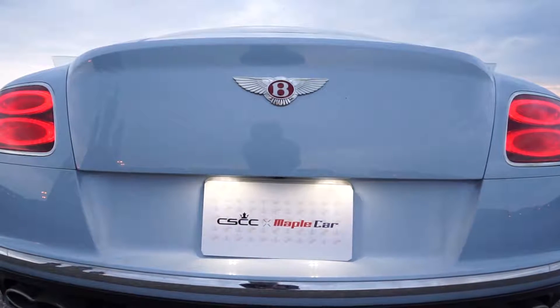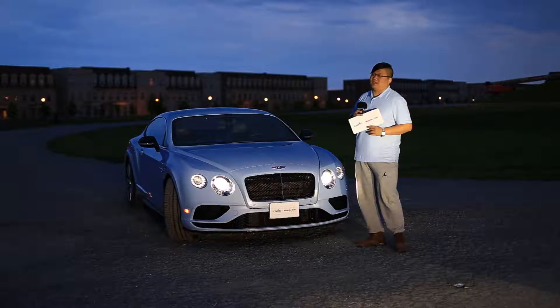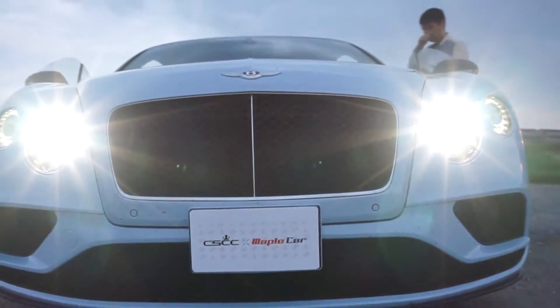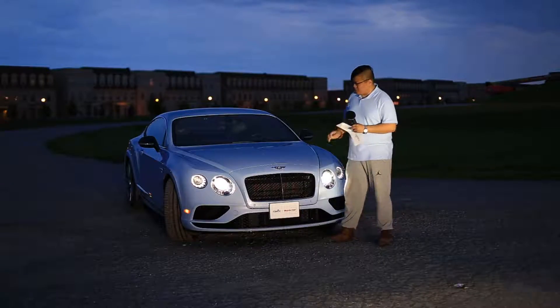CICC超跑俱乐部跟我们达成了一个战略合作项目，小风车以后关于超跑的系列视频都由CICC提供车辆赞助。这个广告有点硬。那继续说这款车，首先我们看一下前面的车灯设计。